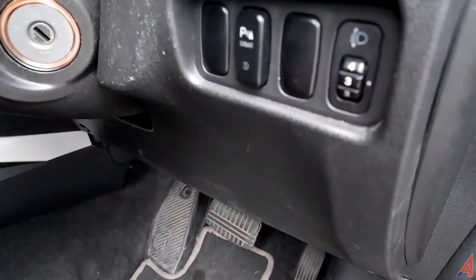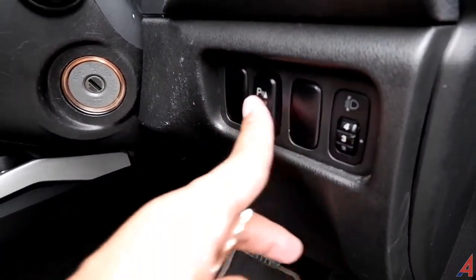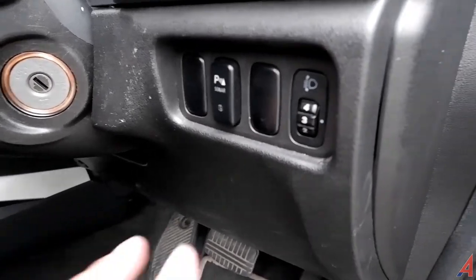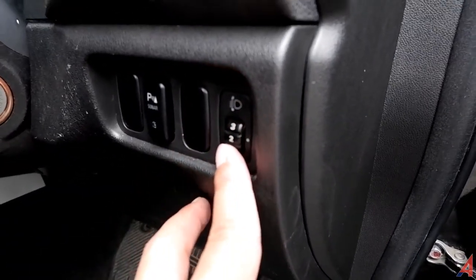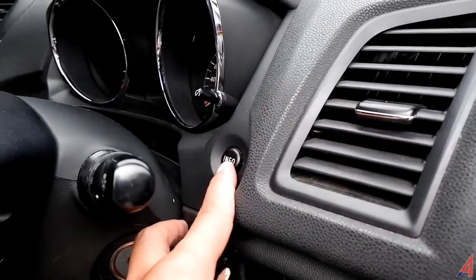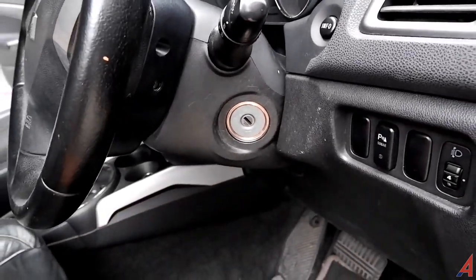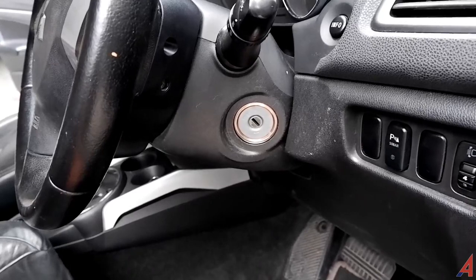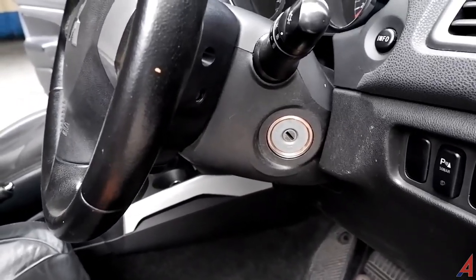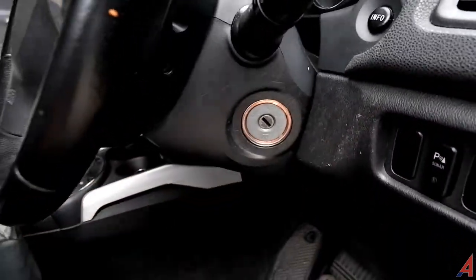Sebentar kita lihat bagian dalam kabin. Di atas sini ada sensor parkir yang bisa di-on-kan, lalu di sini bisa kita atur ketinggian lampu naik turun, blower AC, dan info untuk melihat indikator di MID-nya. Kuncinya akan menyala pada saat kondisi siap di-on-kan atau kondisi terbuka, supaya kita tahu posisi kuncinya ada di mana.